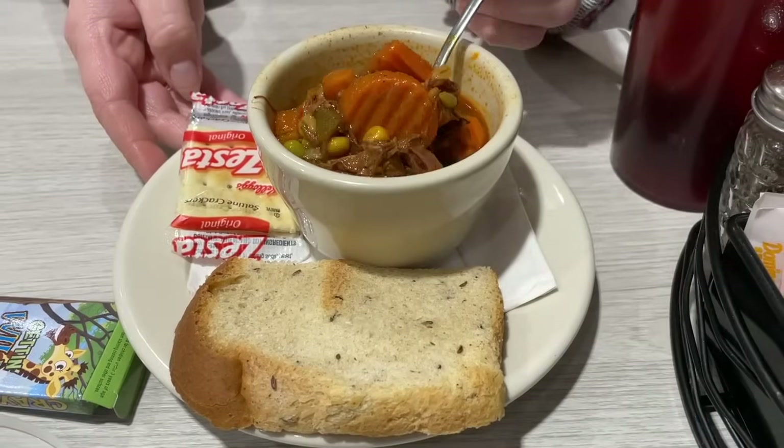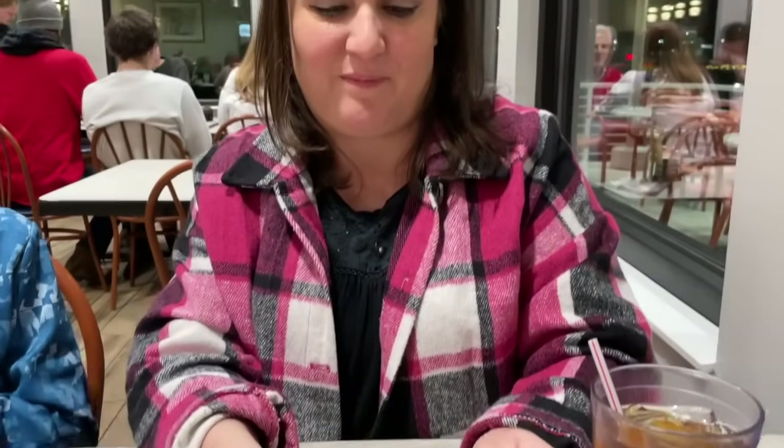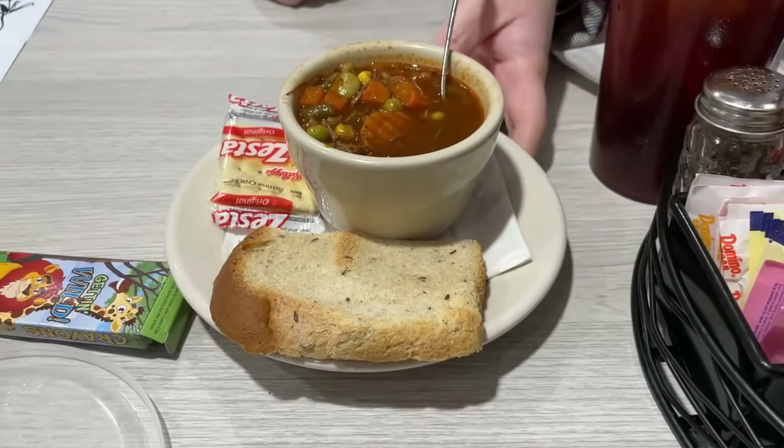Jennifer and I got the same exact thing. We got vegetable beef soup — all their soups are homemade in the house — and it comes with rye bread as well. Jennifer takes the first bite: "That is so delicious. It reminds me of when my mama would make a roast on Sundays. The next day she would make vegetable beef soup out of the leftovers. That's what this tastes like. It's so good."